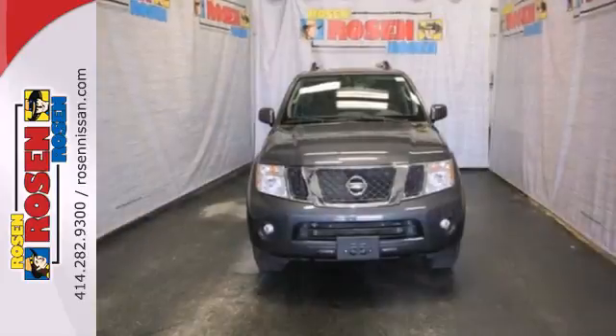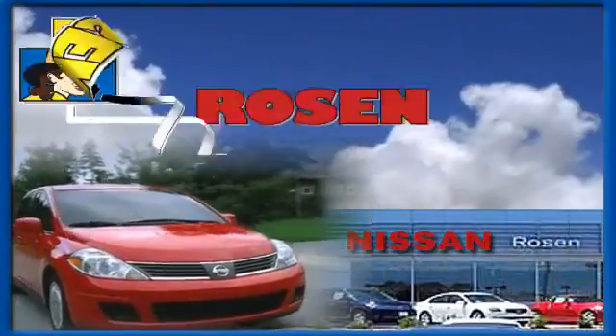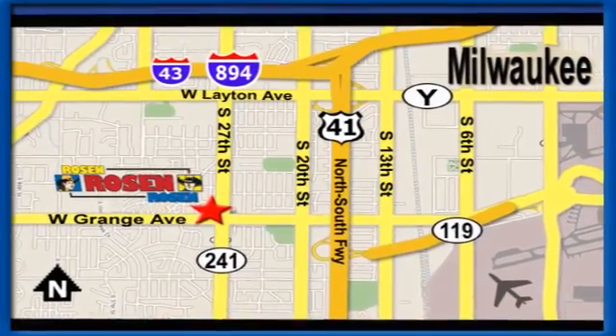Be the leader of fun and climb aboard this SUV today. No pressure, no games, no aggravation. That's Rosen Nissan Kia. We're conveniently located just west of Mitchell International Airport at 5505 South 27th Street.